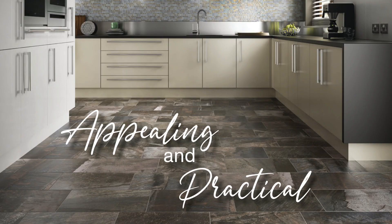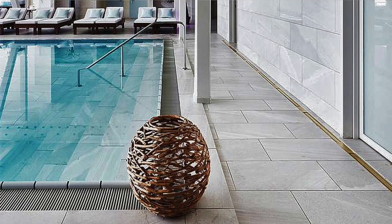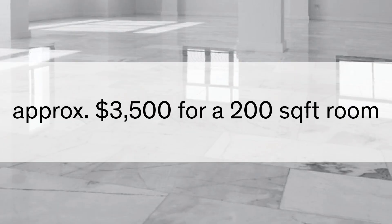Tile is an appealing and practical flooring, especially in high moisture areas. You see this a lot in areas where you're going to see a lot of water traffic from pools, or being on a lake, or even oceanfront. Tile comes in all kinds of different types of material, including ceramic, porcelain, marble, and slate. There's a lot to choose from as well as a lot of different colors. The cost for installation of this product is about $3,500 for every 200 square feet.